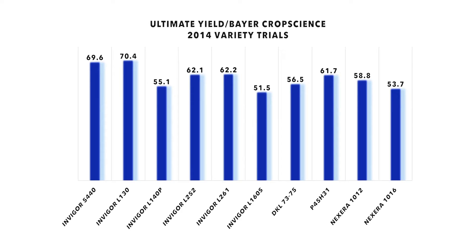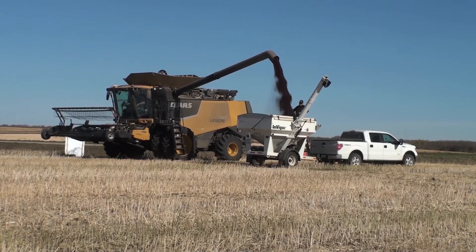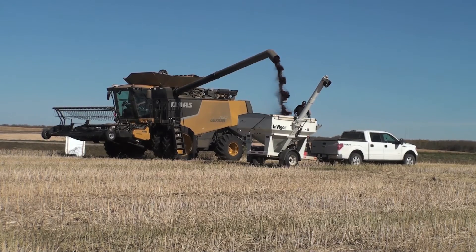Well here we are taking a look at the final results — quite a range. Looks like the range was anywhere from 53.7 bushels all the way up to 70.4 bushels. So it looks like we got one of those varieties to hit our 70.4 target yield. That variety was the L130 — kudos to the L130. It was swathed the earliest of all the varieties and put in quite an impressive performance.